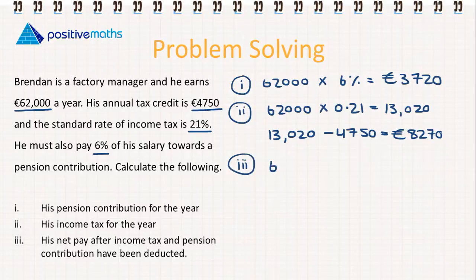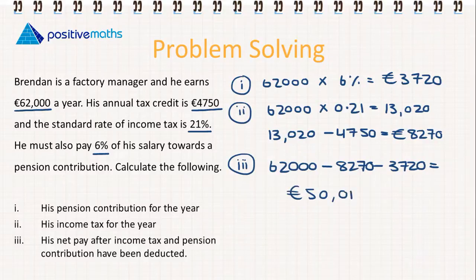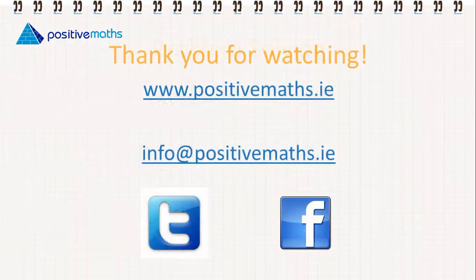For step three, we calculate his net pay after income tax and pension contribution have been deducted. Starting from €62,000, minus the tax of €8,270, minus the pension contribution of €3,720, his take-home pay is €50,010. For more information you can visit www.positivemaths.ie or email info@positivemaths.ie.